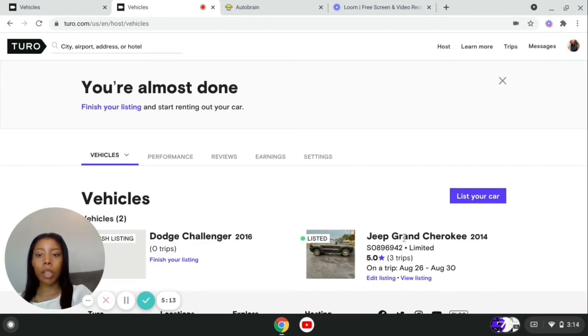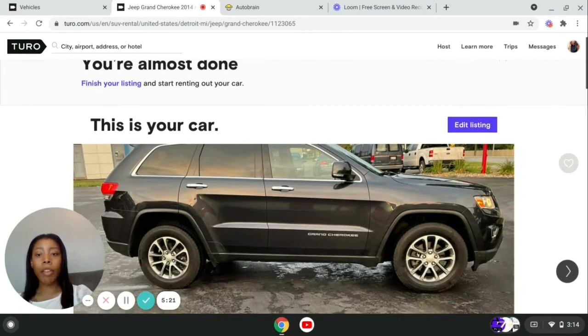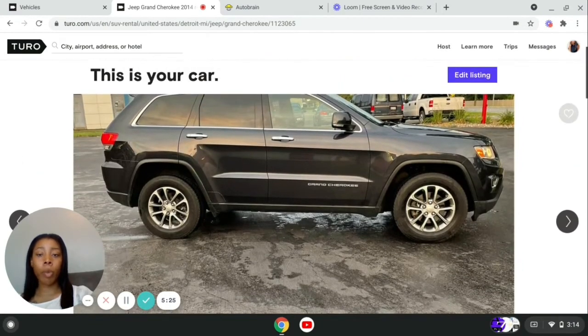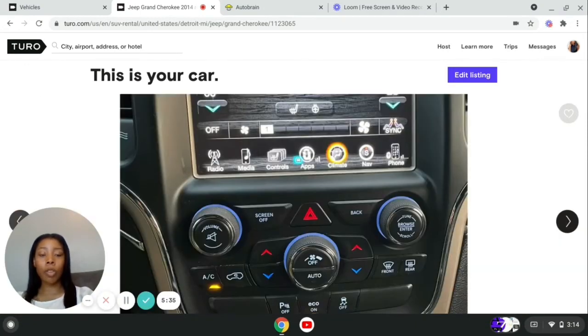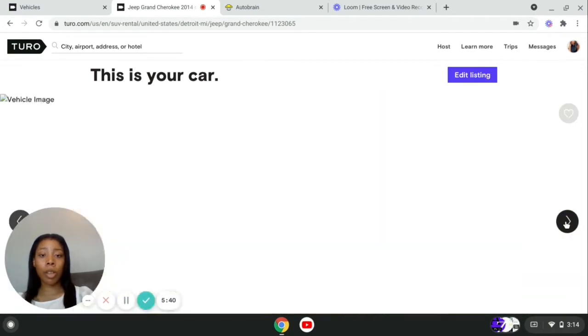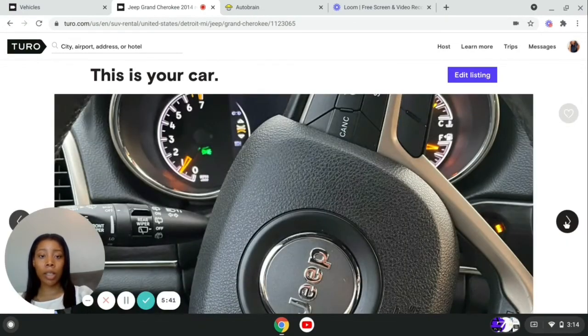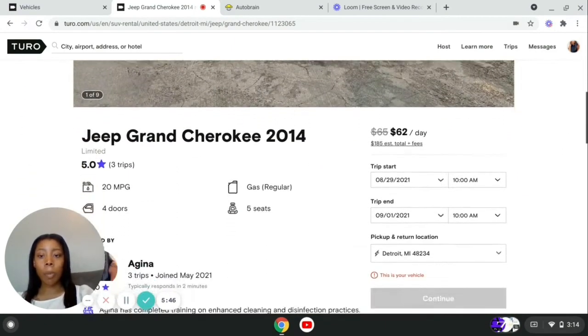I'm going to go to the vehicle I do have listed to show you the details. We'll go to view listing first so you can see what that looks like. Here I have the pictures of my vehicle. When you're taking these pictures, you want to get all four sides of the vehicle, the inside of the vehicle — it's like marketing your vehicle. Whatever looks good, take pictures of it. I take as many pictures as I could that I felt were pertinent.